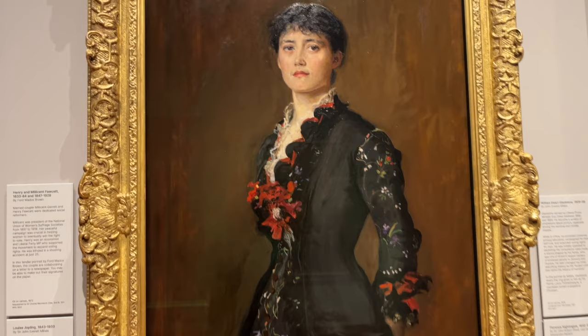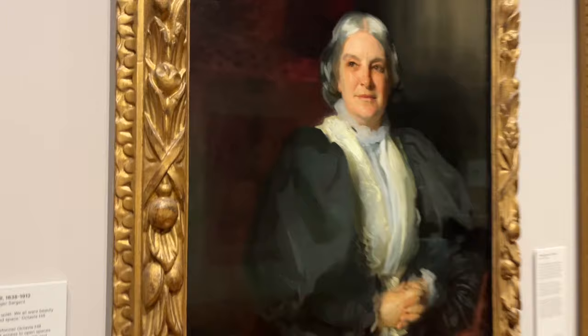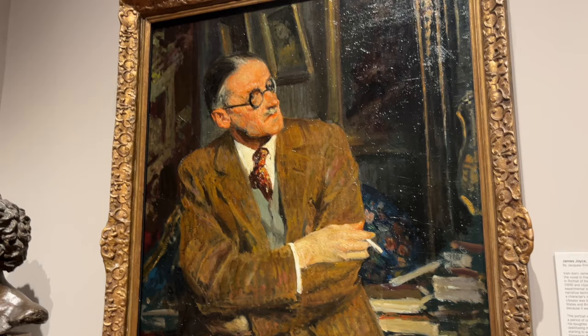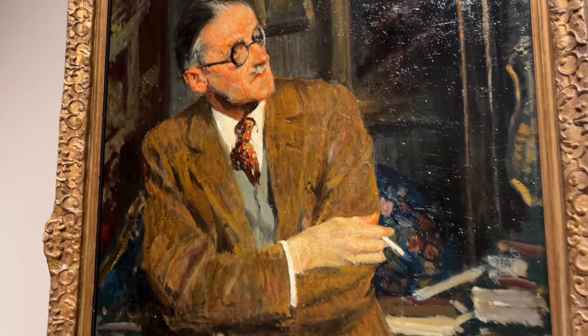This is John Everett Millais. There's a lot in here. I'll give you a quick little view and then do some close-ups. Here's a John Singer Sargent - unfortunately it's behind glass so it might be a little hard to see. This is a painting of James Joyce by Jacques-Emile Blanche, done in 1935. There is such an interesting green tone to the whole painting. I wonder if he painted it on a green background.